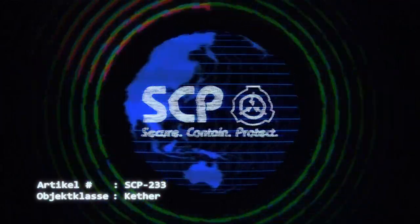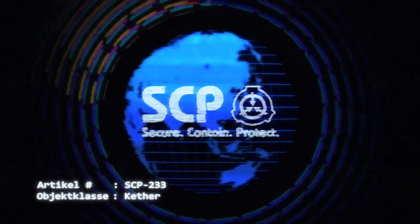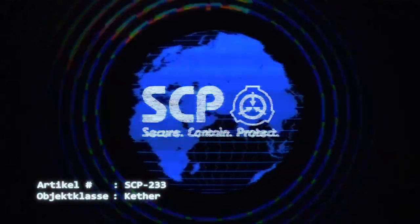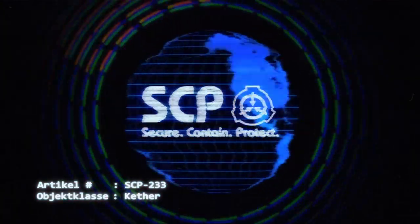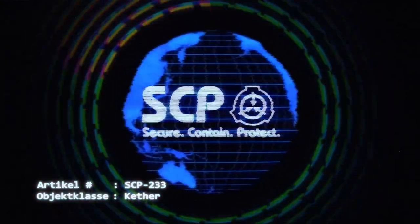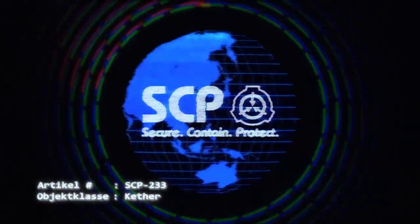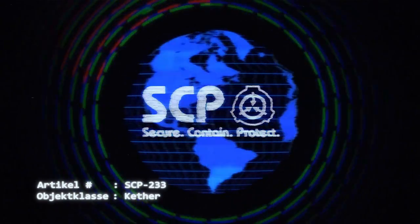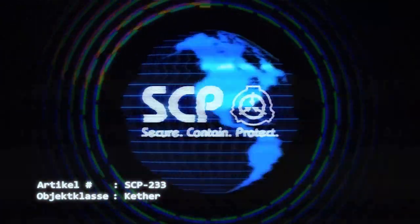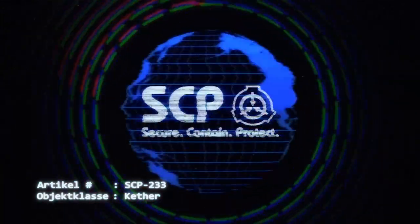Um optimale Ergebnisse zu erzielen, sollte D-Klasse Personal eingesetzt werden, dessen Geburtstag auf dem 23. eines Monats fällt. In der Verwahrkammer dürfen nur Spezialschusswaffen mit einem 0,2323-Kaliber eingesetzt werden. Schichtwechsel finden immer 23 Minuten nach der vollen Stunde statt, wobei der letzte Schichtwechsel um genau 23:23 Greenwich-Zeit erfolgen muss.